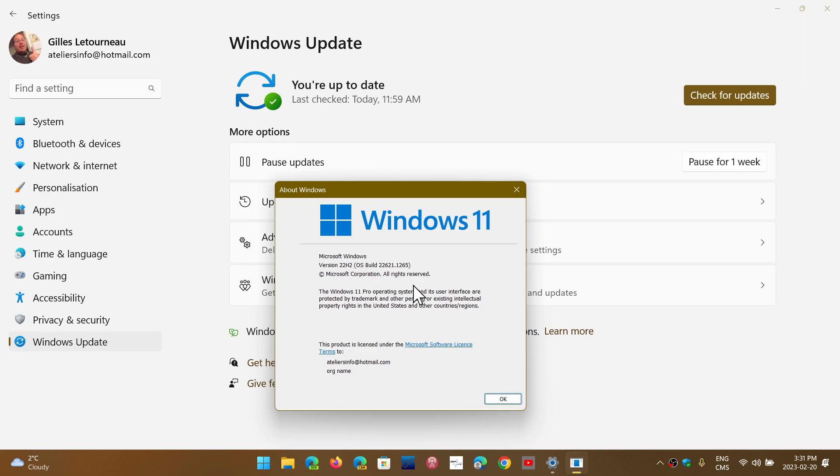This is also telling us that for regular folks, Moment 3 is soon to arrive. Once it hits the beta channel, it isn't that far away from release — so the May target is probably on track for Moment 3. Moment 4 will also arrive in a similar way, as an enablement package delivered through Windows Update as a cumulative update.